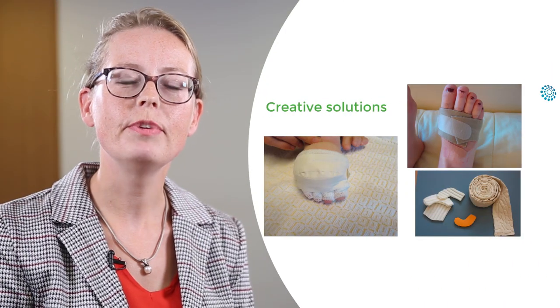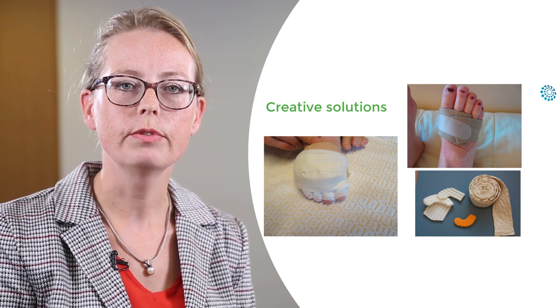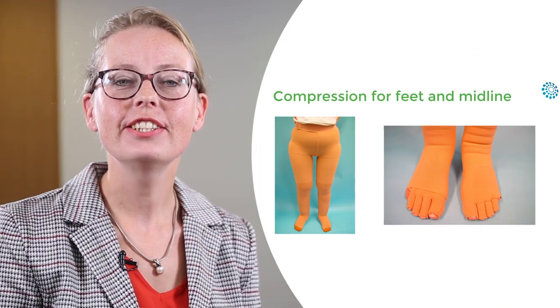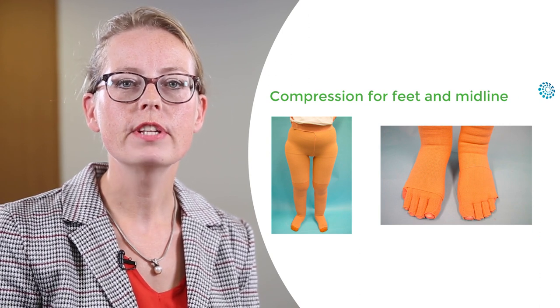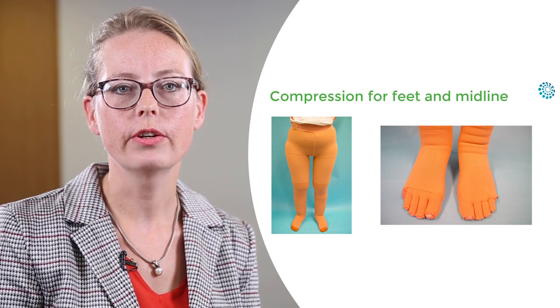Sometimes you have to be creative to give adequate compression on difficult parts of the body. These are examples of compression for midline and feet. These are toe caps and bermudas over long stockings.